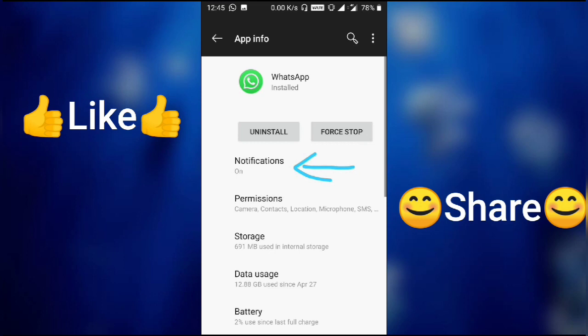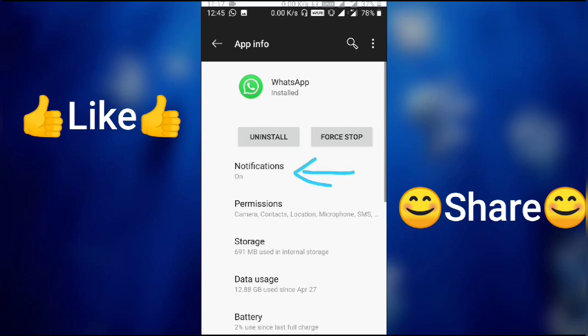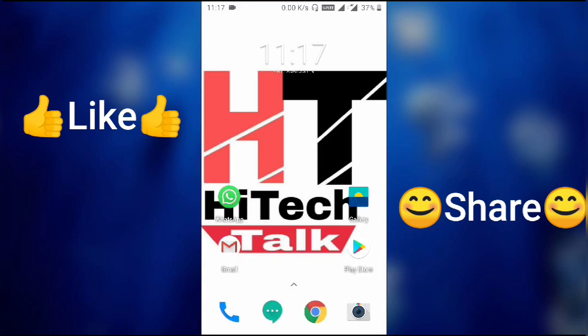Open it and make sure it shows 'On' — that means notifications will work. This is how you set WhatsApp to show your messages and notifications on your phone.